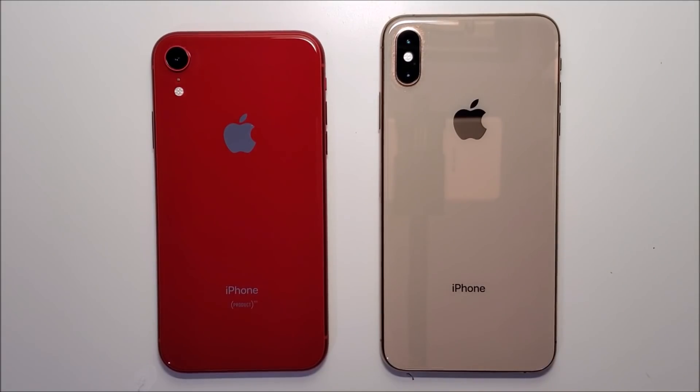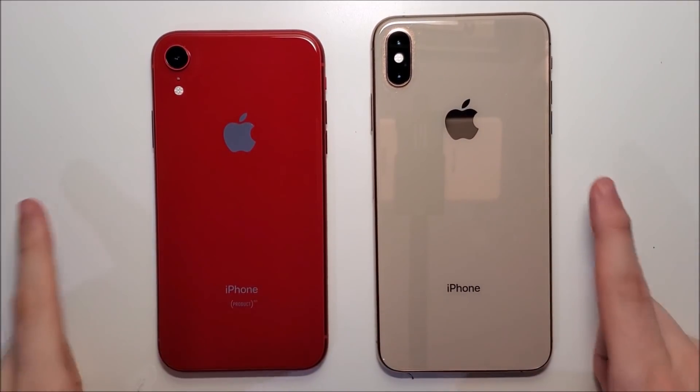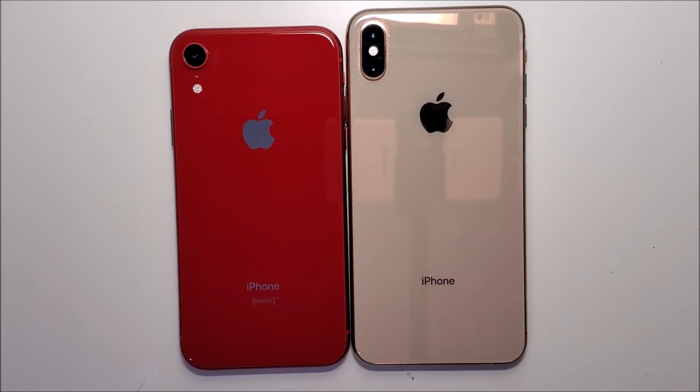iOS 13 is still in beta, but definitely some extremely encouraging results. Thanks for watching - subscribe for more, and I'll see you in the next video.